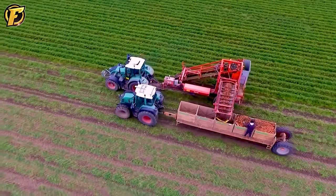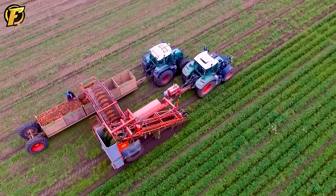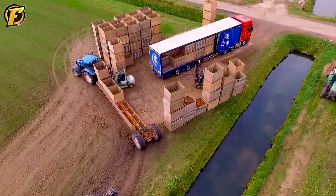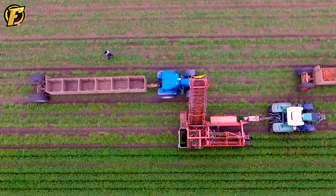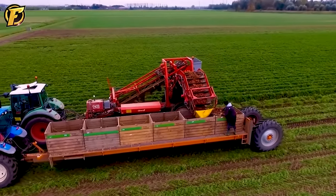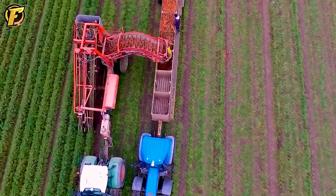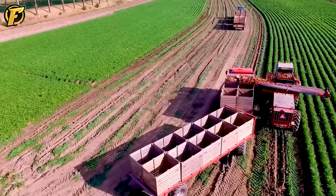Carrot harvesters are one of the most important tools in agriculture, helping farmers harvest carrots quickly, efficiently and optimally to minimize losses. They are designed to reduce damage to carrots during harvest, meaning carrots are harvested with higher quality and less damage. Modern carrot harvesters integrate advanced technology, allowing remote monitoring and control of the harvesting process, optimizing performance and enhancing farm management. Combining smart technology with modern machinery has improved efficiency, reduced labor, and preserved product quality.